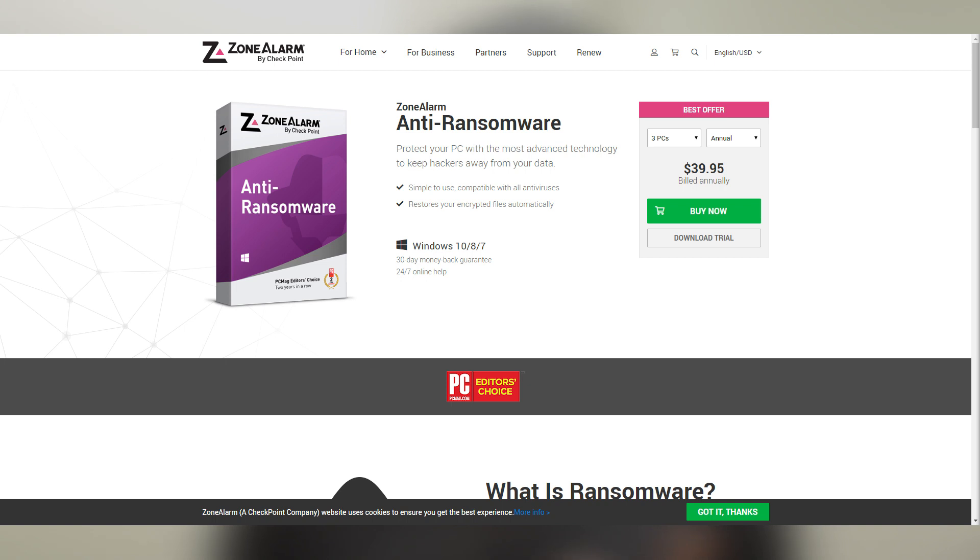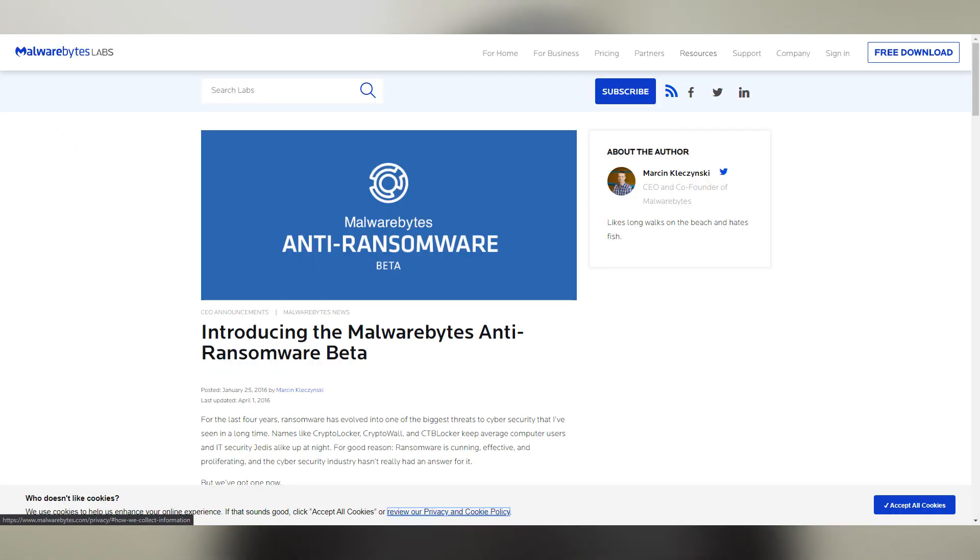Ransomware is serious. If you don't want to use Windows 10 Defender, there are other standalone software options to look into, such as Checkpoint ZoneAlarm Anti-Ransomware or Malwarebytes Anti-Ransomware Beta. These programs' primary job is to monitor the activities of software and quarantine anything trying to encrypt files on your computer.